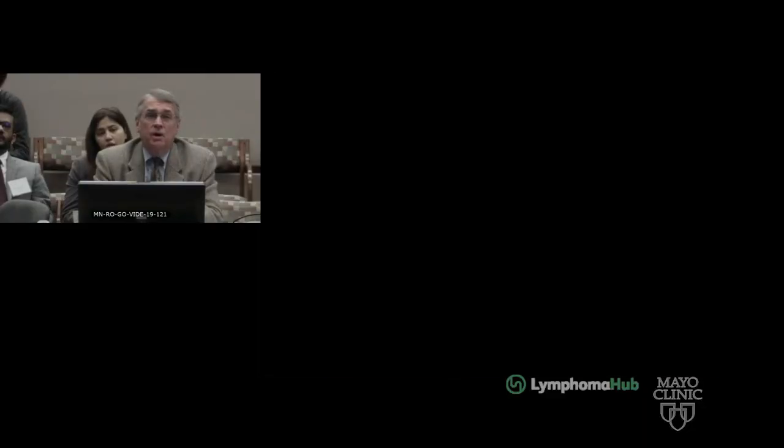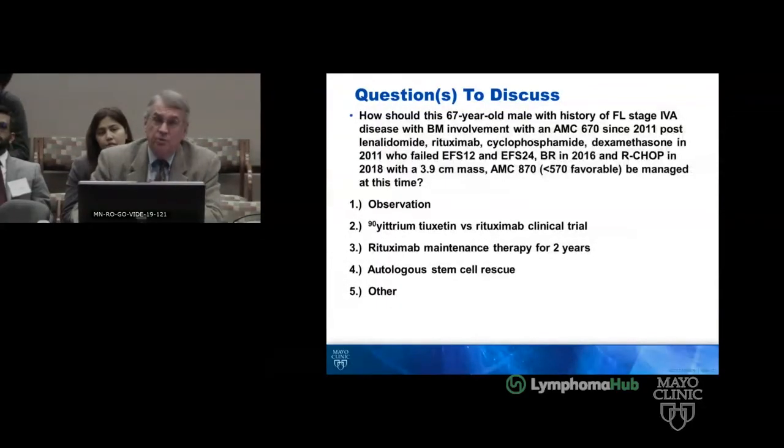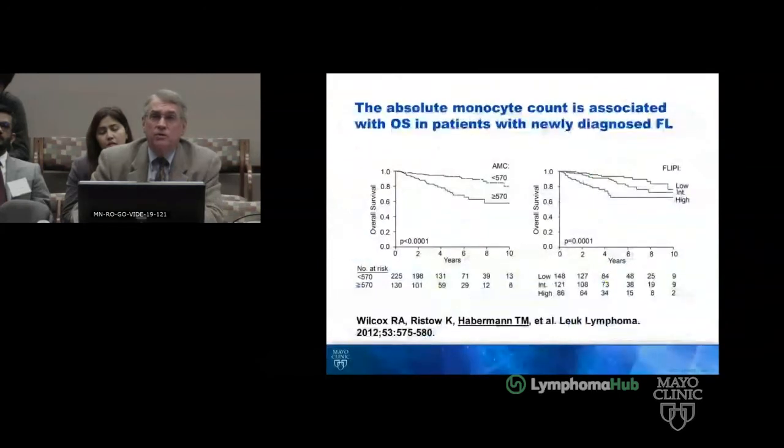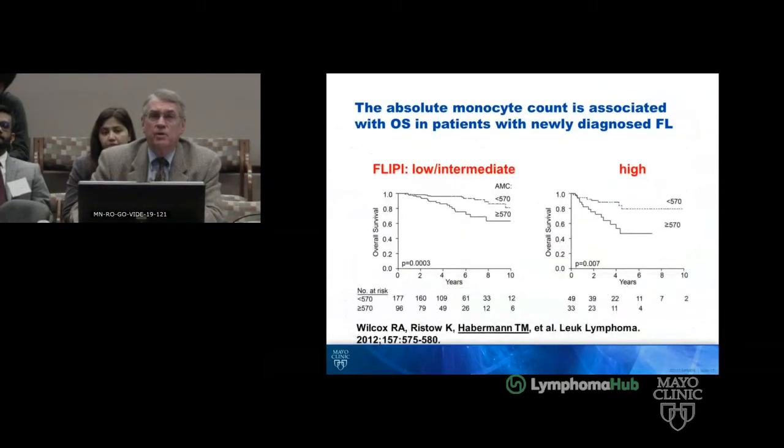So how should we treat this individual who started out in 2011 with stage IV-A disease and a high AMC which has persisted? He's been through three treatments now. These are the potential options — lots of things to do, and here is the AMC data and outcomes.